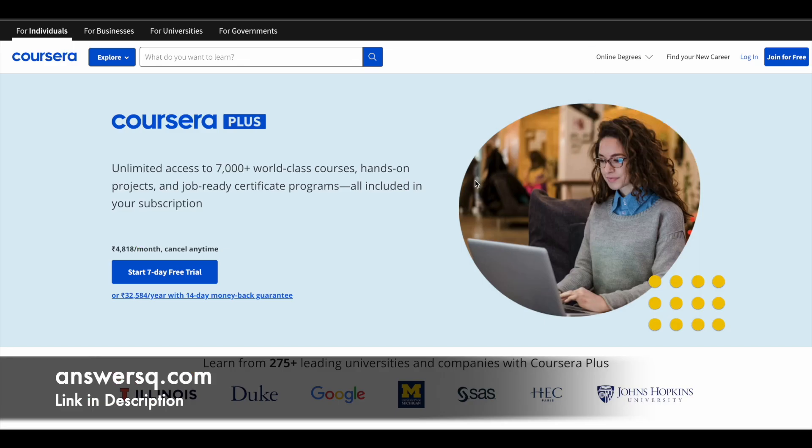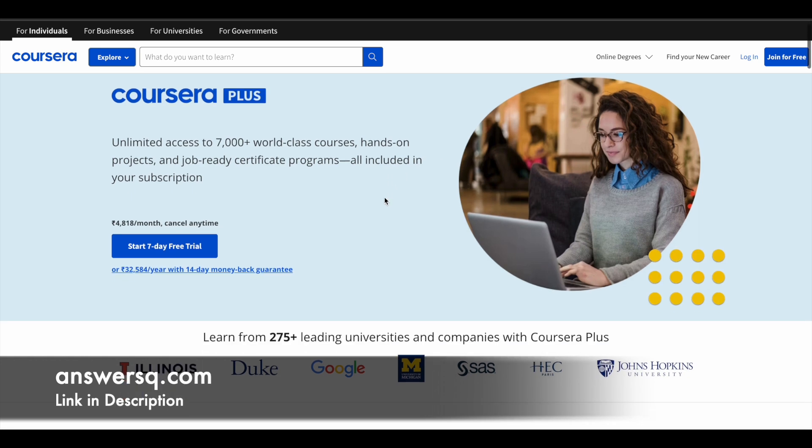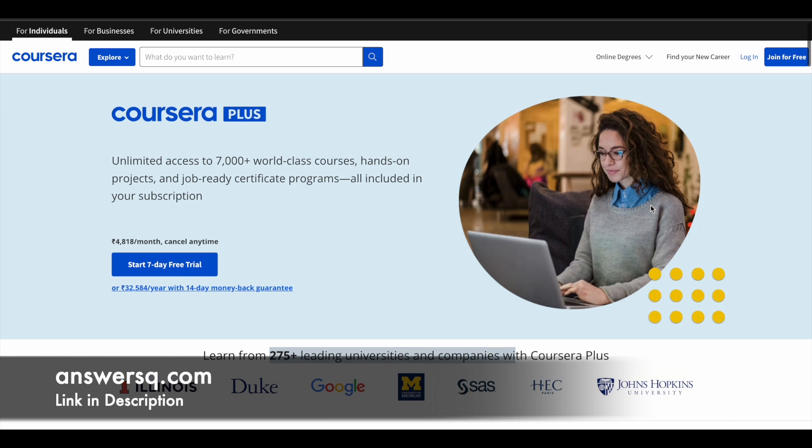Here's a small update regarding Coursera. It's a very good e-learning platform where you can get courses from 275+ leading universities and companies around the world, including Google, Meta, Amazon, IBM, Microsoft, Duke University, Stanford University, HEC Paris, and Johns Hopkins University. So a lot of premium universities and companies are offering online courses via the Coursera platform.